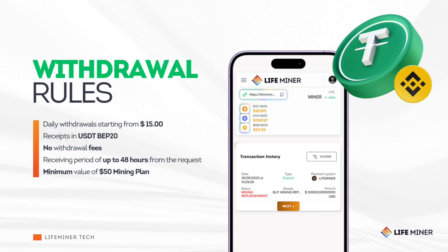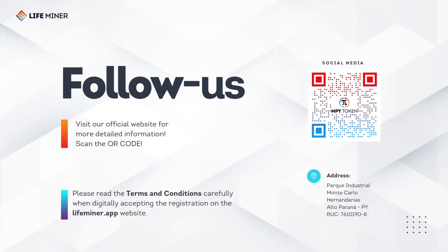Here's how withdrawals work: withdrawals are available daily starting from $15, receipts are in USDT BEP-20, there are no withdrawal fees, and receipt time is up to 48 hours from the request, with a minimum mining plan of $50. Follow us on social media to stay up to date with all the latest news and updates. Join us in the Bitcoin mining revolution with LifeMiner — visit LifeMiner.tech to learn more.